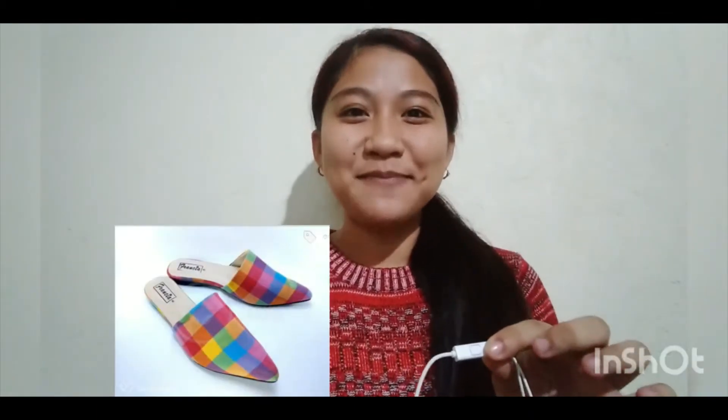Looking for local textiles, artworks and culture in your wardrobe? Skirt, t-shirt, footwear, face mask and shoes? Name it — Antique's handwoven Patajong can provide you all that.